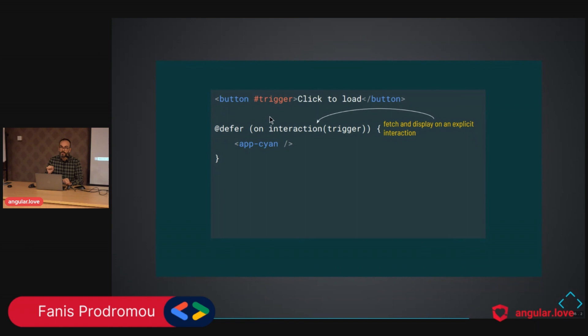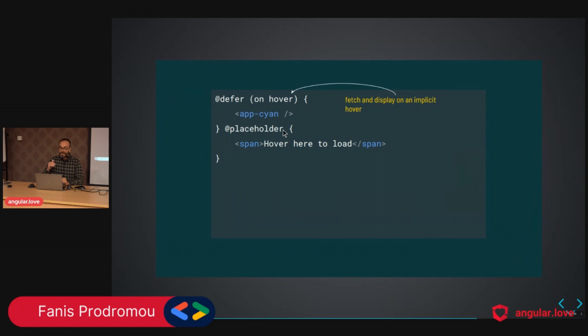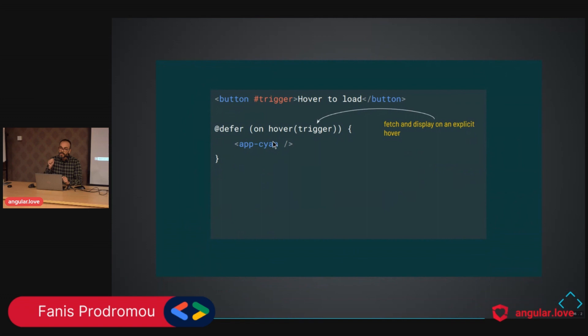Note that we do not add any click event manually — this is handled automatically by the interaction action. In the same way, we have `hover` — implicit and explicit. Implicit means as soon as the user hovers over the placeholder, Angular fetches and displays. The explicit version specifies a trigger: when the user hovers over a button (the template reference variable), Angular fetches and displays.